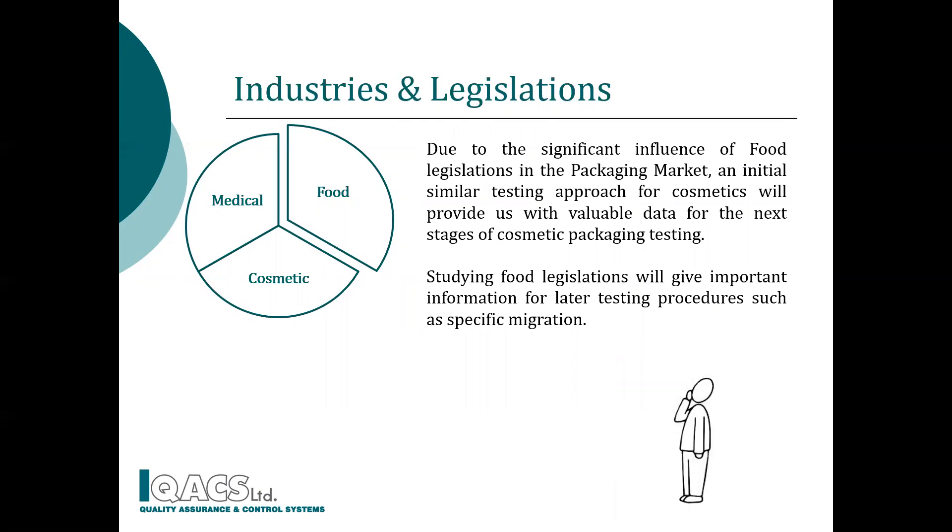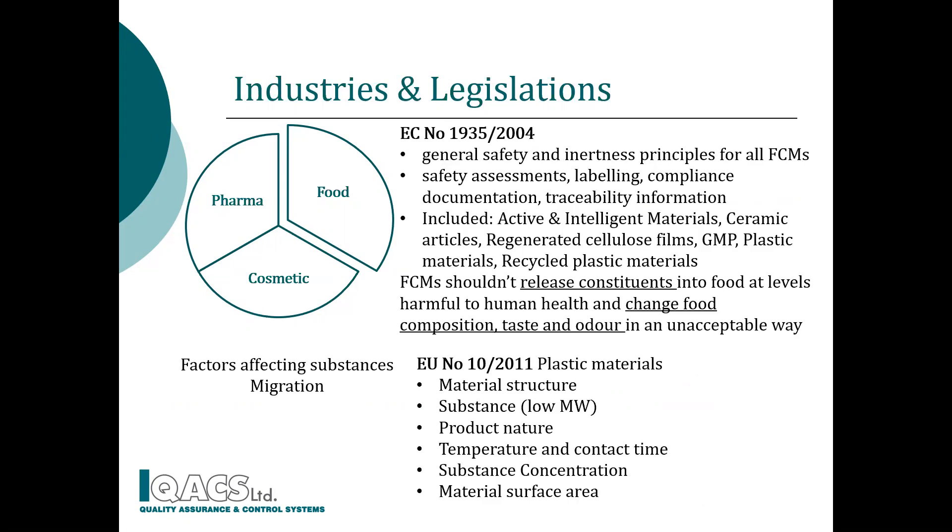Food legislations significantly influence the packaging market, so information generated under food packaging legislations is used also in the safety assessment of cosmetic packaging. Taking advantage of food contact material compliance, we built a similar initial approach for packaging intended to contact cosmetics. Food legislations affecting cosmetic packaging safety are Food Contact Material Regulation 1935/2004 and Commission Regulation 10/2011 on plastic materials and articles intended to contact food.